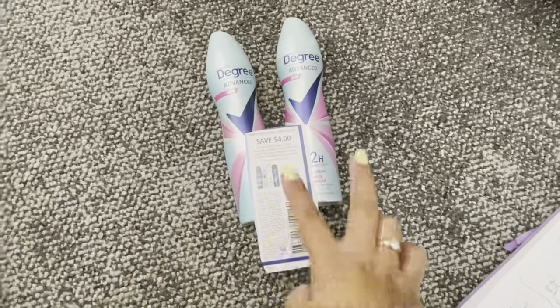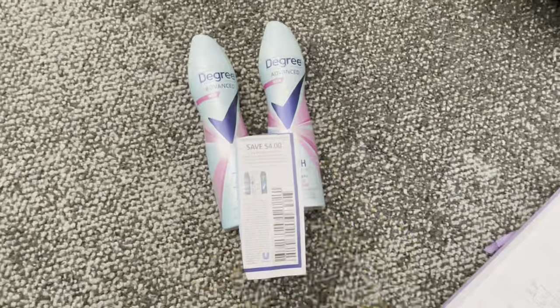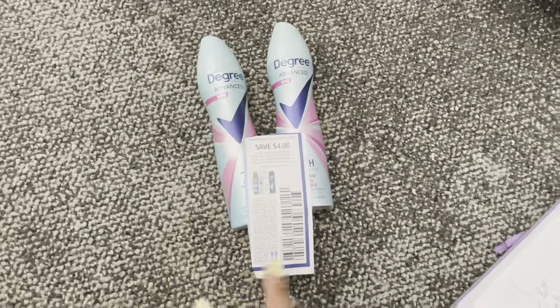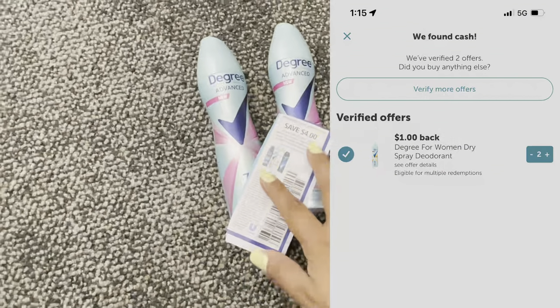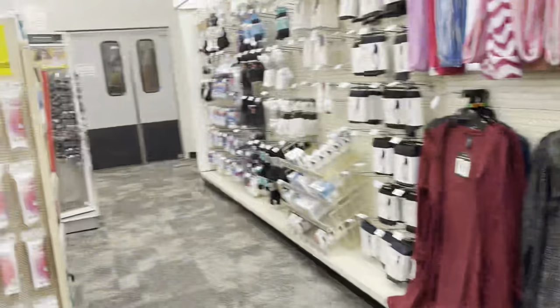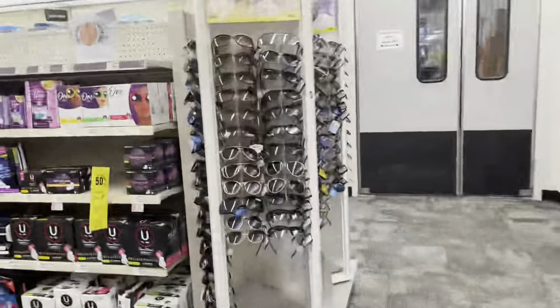But we're going to receive $4 back, making this offer $2.93. After that, we're going to submit to Ibotta. Ibotta has a rebate for $1 for each item, so after we put our receipt into Ibotta, we receive $2 back, making this offer $0.93 — or $0.46 each item.